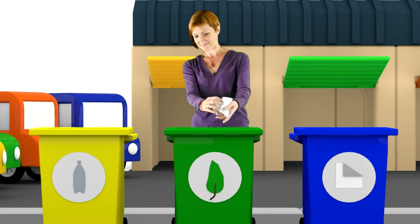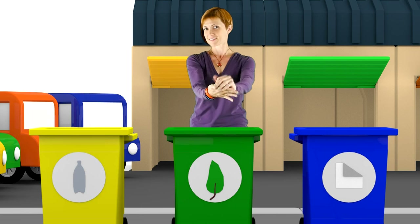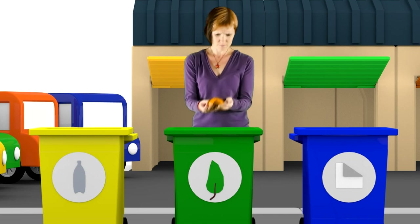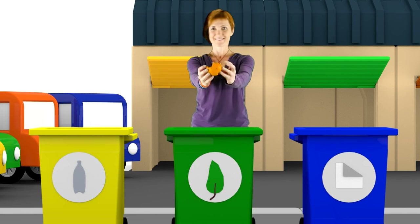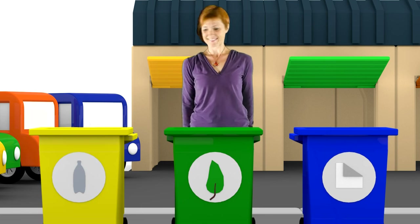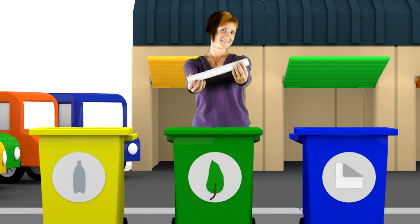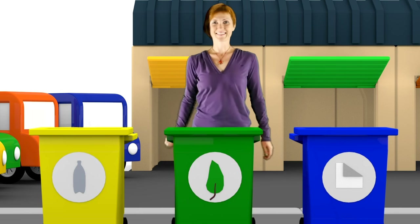And what's this? It's waste paper. It goes into the blue bin. Here is some waste orange peel. Let's throw it into the green waste bin. And what about this old cardboard tube? What's it made of? It's made from paper. It goes into the blue paper bin.